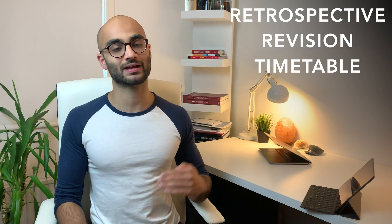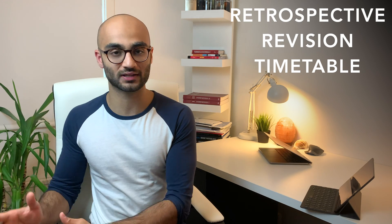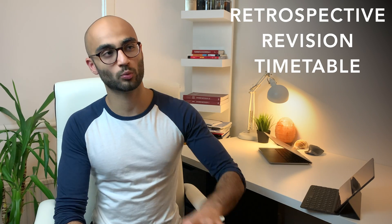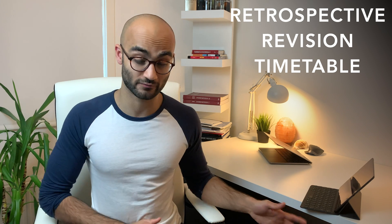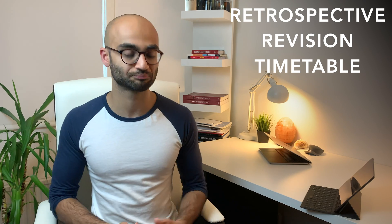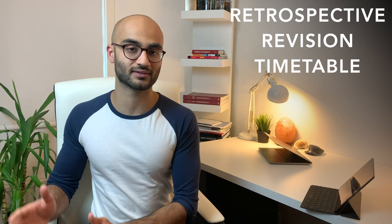So what do I personally prefer instead? I prefer the retrospective revision timetable. Here you're not planning ahead of time — you're not saying that on this day at this given time I'm going to revise this topic. Instead, you are revising topics and creating a timetable based on topics. So today I ask myself: around which topic am I the least comfortable? Let's say heart failure. Then I sit down, revise heart failure, and write down today's date because it's today that I revised it. I also color code it by difficulty level — if I found it hard, I color it red. So this is the retrospective revision timetable: you're creating a schedule not based on days or time, but rather on subjects and the topics you are least comfortable with.